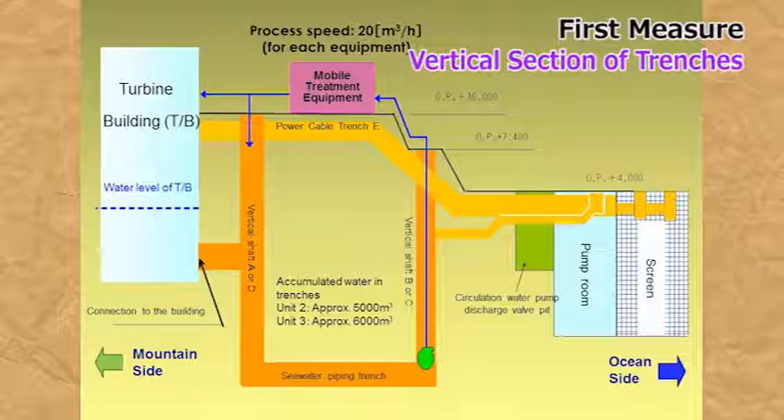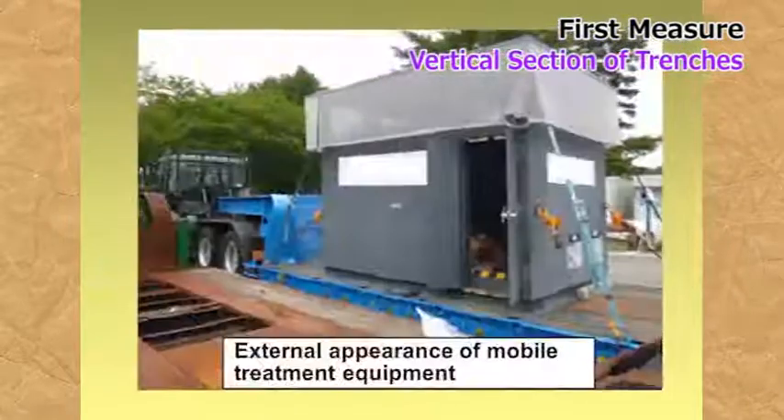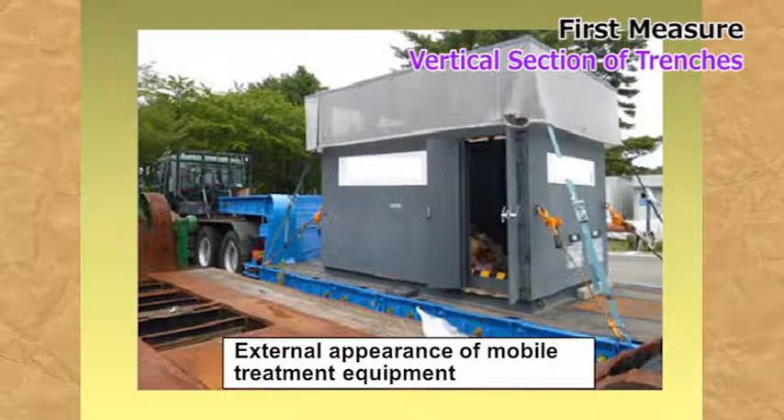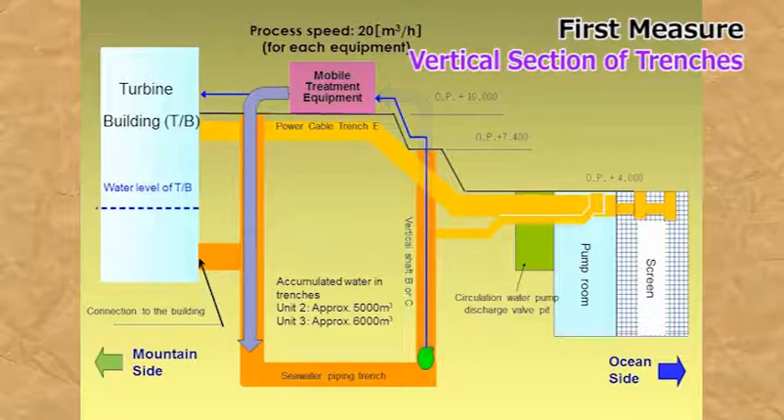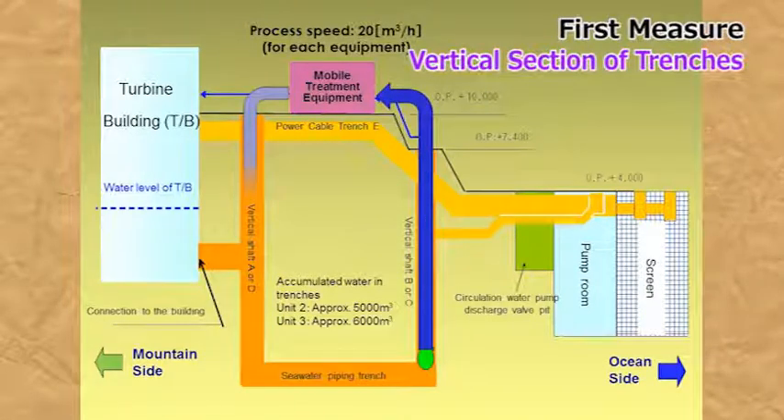I will explain a measure we took at the first stage. This is a schematic side view of the trench where highly radioactive contaminated water has accumulated. The orange area shows where it has accumulated. First, we installed a mobile contaminated water purification system. Highly radioactive contaminated water is sucked up from the seaside part of the trench, purified, and returned to the trench near the turbine building. The contaminated water is purified while being circulated through the inside of the trench in this manner.